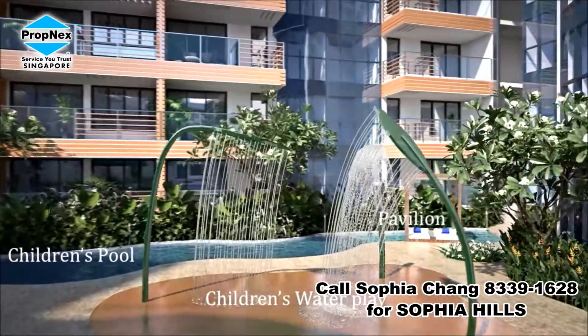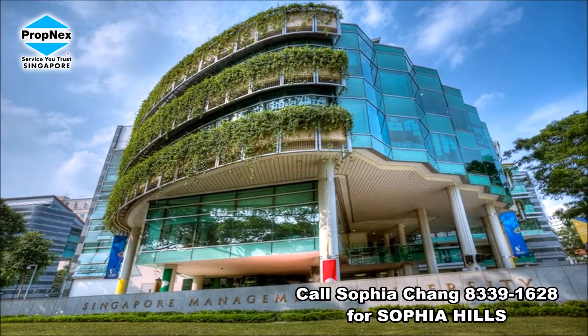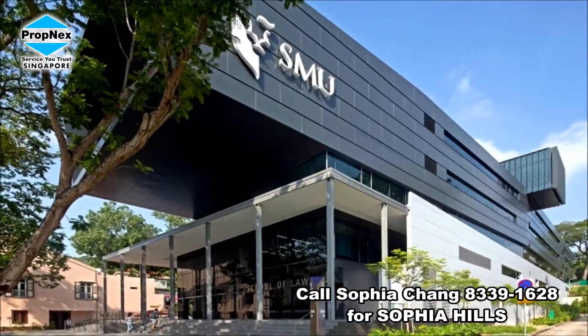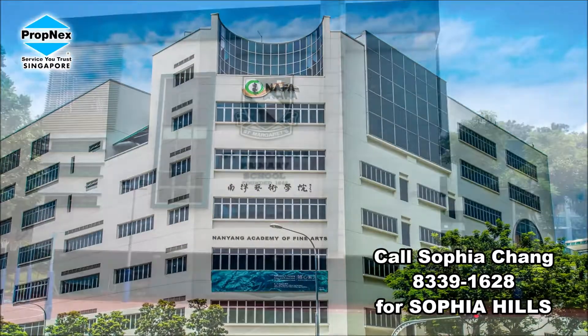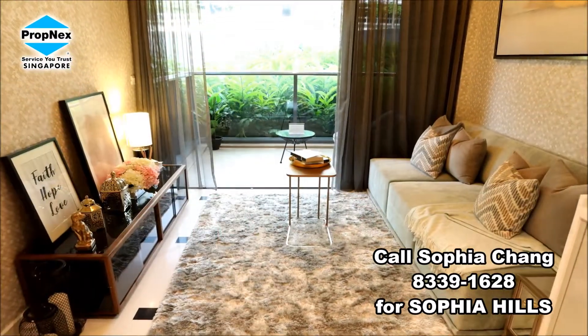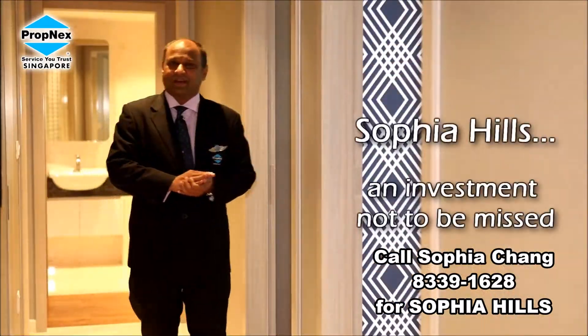The second major question: when I invest, would I be able to rent this property? Sophia Hills is nestled among many good schools. One of the most prominent is SMU — Singapore Management University — which attracts a lot of foreign students as well as local talents. These people require an option of home or rental space. Not only that, we have SOTA and NAFA. Within one kilometer, we have St. Margaret's Primary, and nearby is also ACS Junior. Sophia Hills not only provides many opportunities to investors, but also for those who want to make it a home. It is indeed a good lifestyle. Sophia Hills is an investment not to be missed.